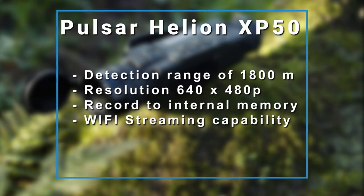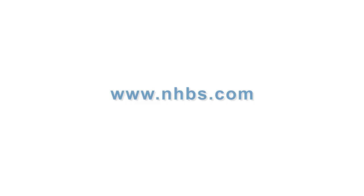To purchase a Pulsar Helion XP50 or for more information, please visit our website at www.nhvs.com. Thank you.